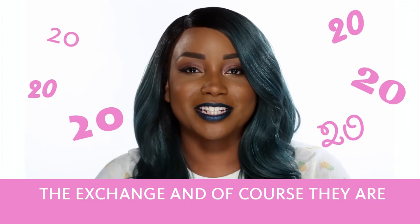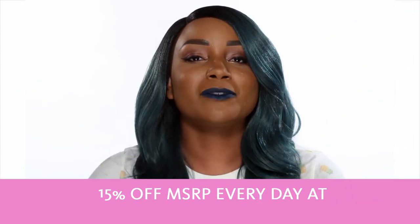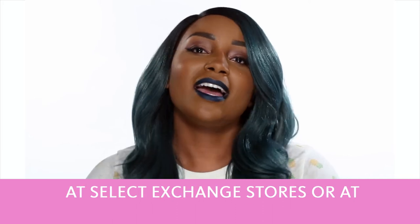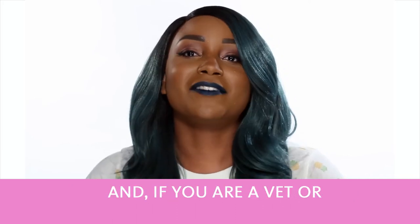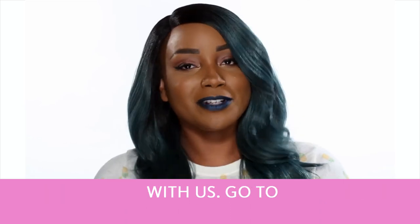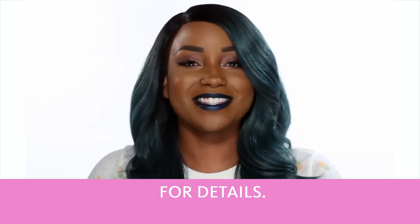These pencils come in 20 shades at the Exchange. And of course, they're 15% off MSRP every day at select Exchange stores or at shopmyexchange.com. And if you're a vet or you know a vet, you can now shop online with us. Go to shopmyexchange.com for details. Bye guys.